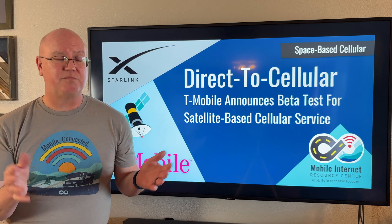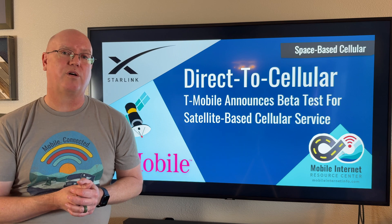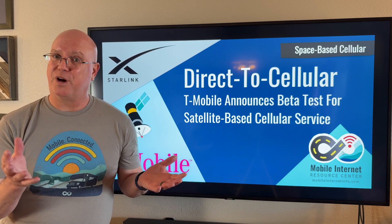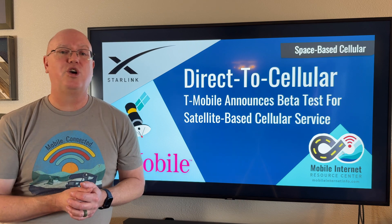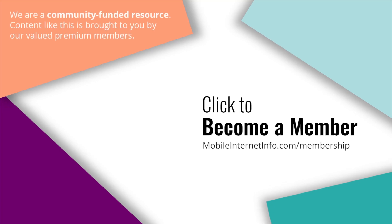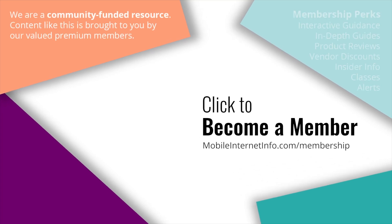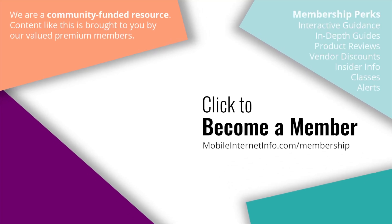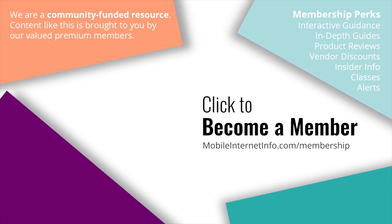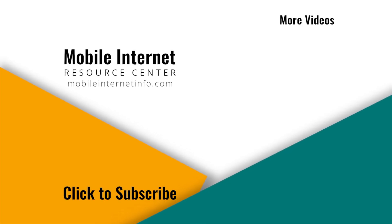That's it for now. It's a very exciting time for space and cellular technology. We appreciate you watching, hope you stay connected, and we'll see you next time. These videos are brought to you by our premium members, our mobile internet aficionados. They make it possible for us to track this news and create these videos. If you like this video, please give it a thumbs up, leave a comment, subscribe to our channel, or better yet, consider becoming a member yourself.